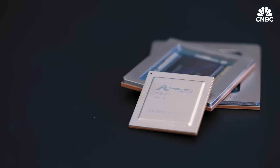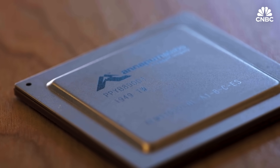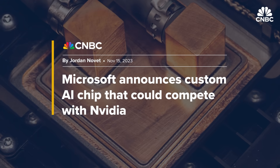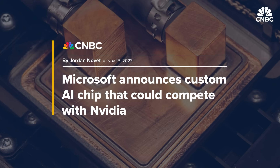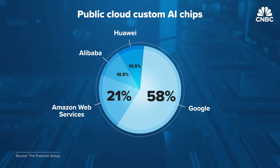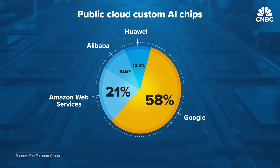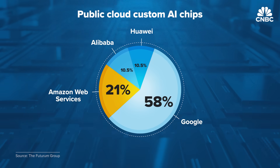Amazon Web Services announced its first cloud AI chip, Inferentia, in 2018 — three years after Google's. Microsoft's first custom AI chip, Maya, wasn't announced until the end of 2023. In order to stay differentiated, competitive, and not become overly dependent on any supply chain partner, they needed to build more in-house. Google TPUs now dominate among custom cloud AI chips with 58% of the market share, with Amazon second at 21%.